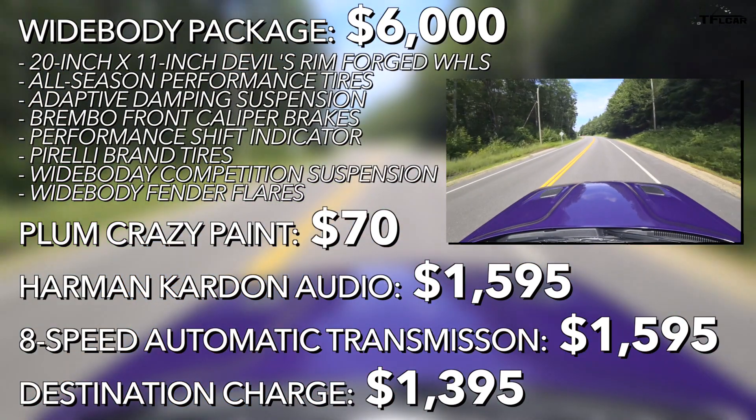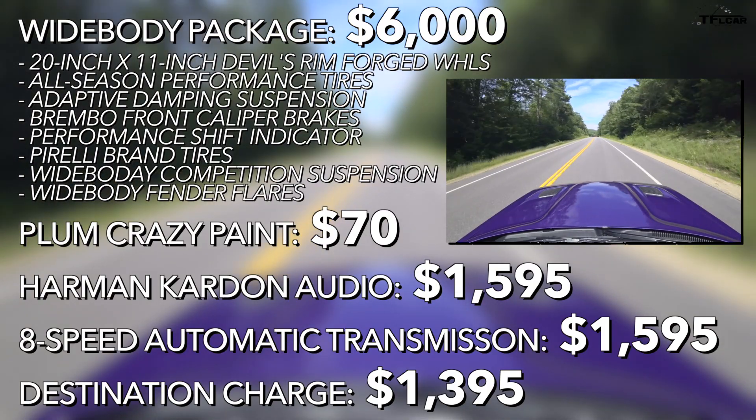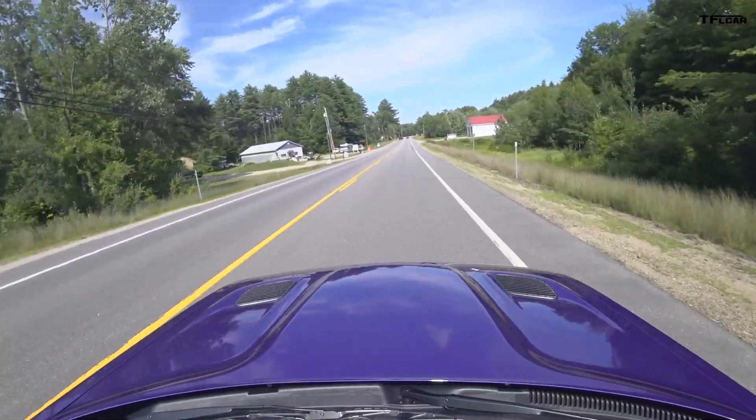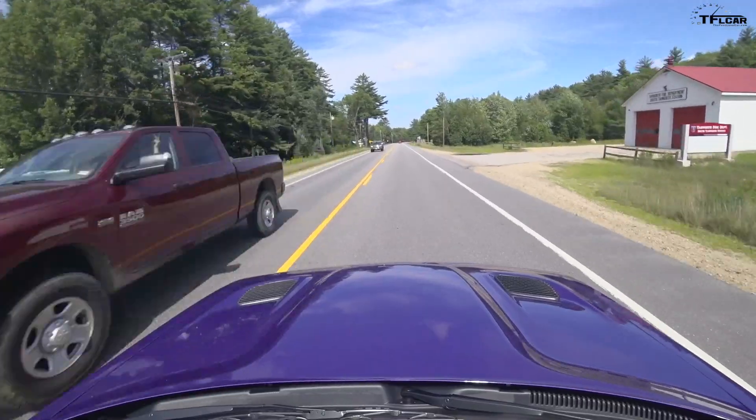You might be wondering: why pay extra for the wide body and everything else? Well, according to Chrysler FCA, they put this car on a track next to a regular version and were able to go two seconds faster around a road course with this package. More rubber on the ground means more power to the ground, better suspension setup — all of that means a faster car around the track. Now, there is a driving embargo, Nathan, which means we can't tell you how this drives — not until next Wednesday.